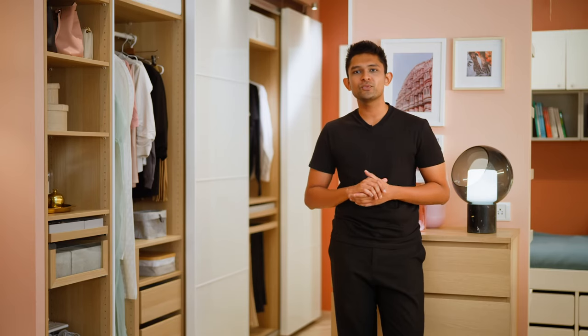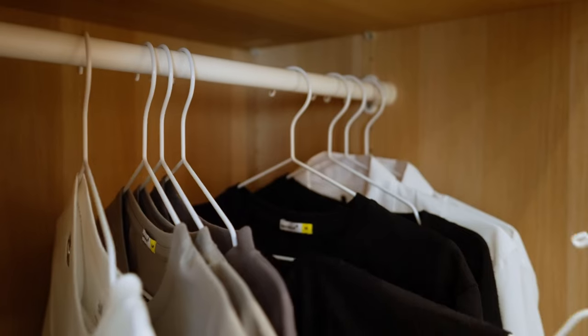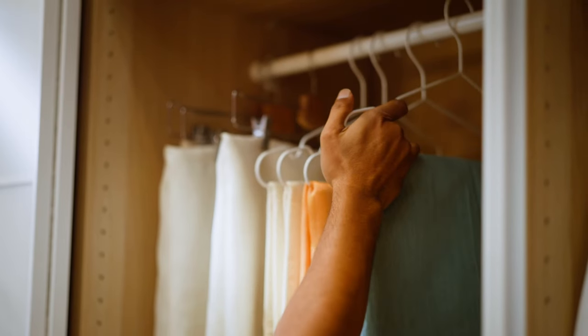The top shelf can be used for seasonal clothes or items that you don't need on a daily basis. Hanging rods are perfect for hanging jackets, shirts, or even to organize your sarees.